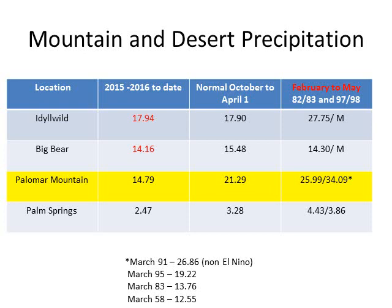Let's take a look at those mountain and desert regions. You can see Idyllwild, Big Bear, and Palomar on this map. We've highlighted Palomar, where we have received big rainfall in El Niño years such as '82-'83 and '97-'98 — but not this year. Palomar Mountain has received just under 15 inches of rain. Normally in an average year, they should have received a little over 21 inches. For comparison, we show some El Niño years and some Marches during El Niño years that were very wet.